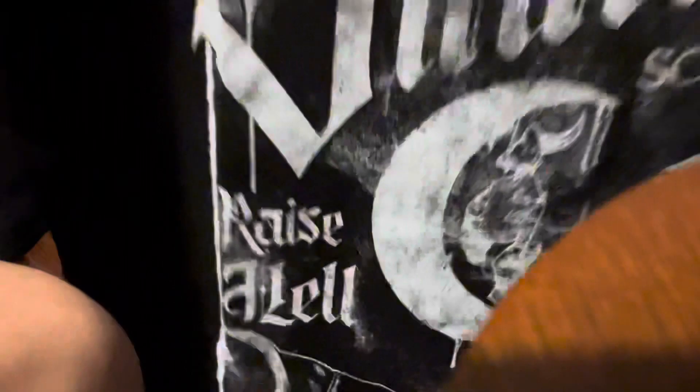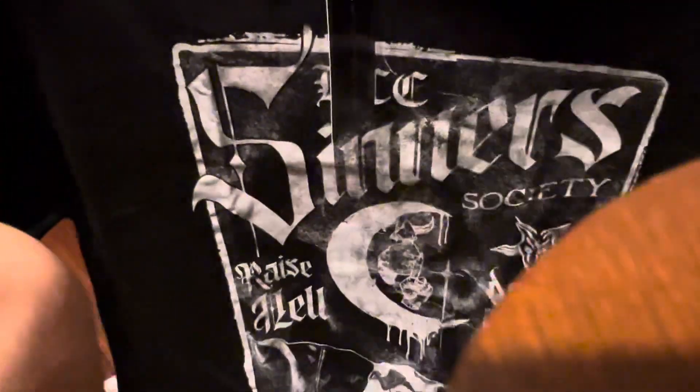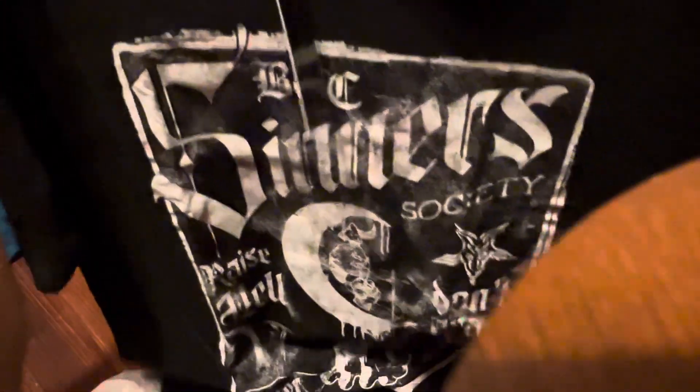I just remembered that my box is from the camera. Sinner Society — I think this is also a really cool shirt.